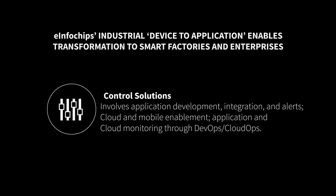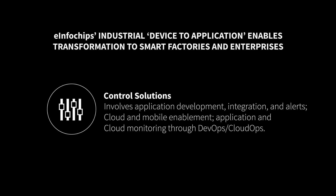Control solutions involve application development, integration and alerts, cloud and mobile enablement, and application and cloud monitoring through DevOps or CloudOps. Our turnkey product development capabilities power solutions for industrial controls, building automation, and connected enterprises.